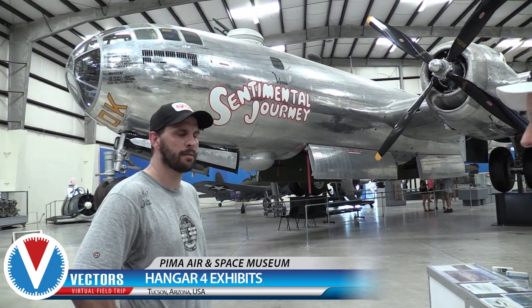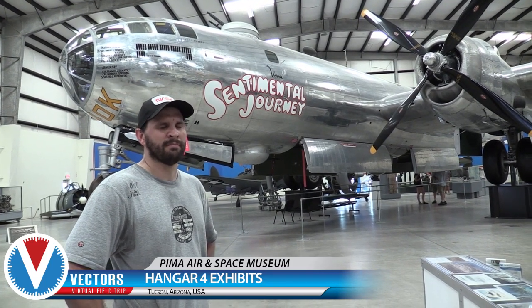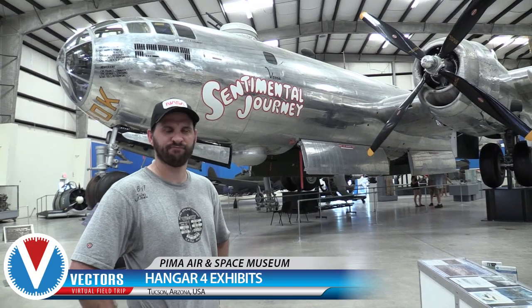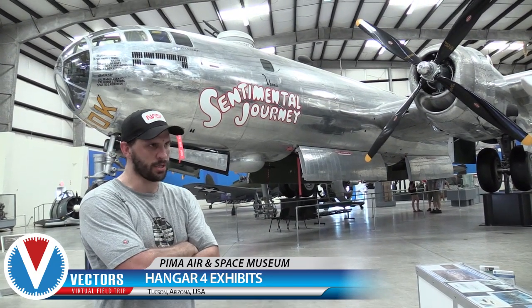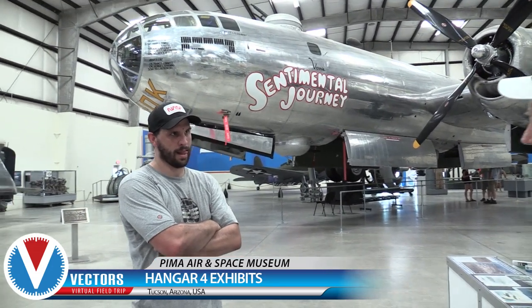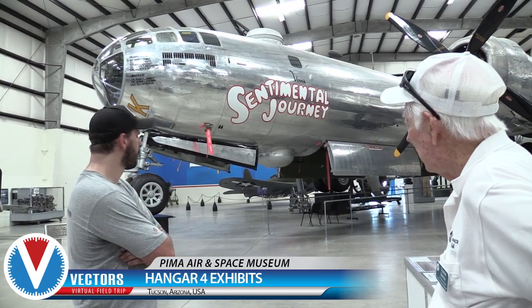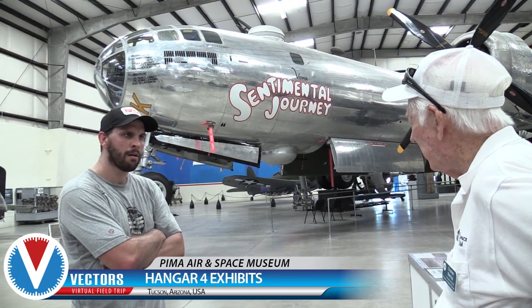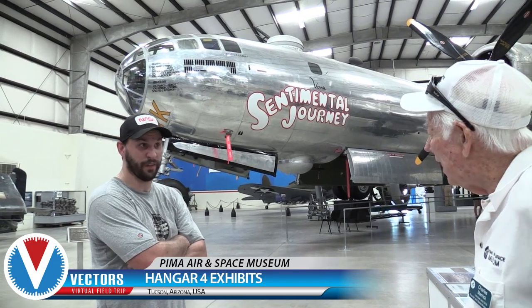The average flight time for this plane from Guam was 16 to 18 hours. This plane flew operational missions over Japan. On the 13th mission they had an oil leak in number four engine and a flak hit in number three. So this plane's been under fire.